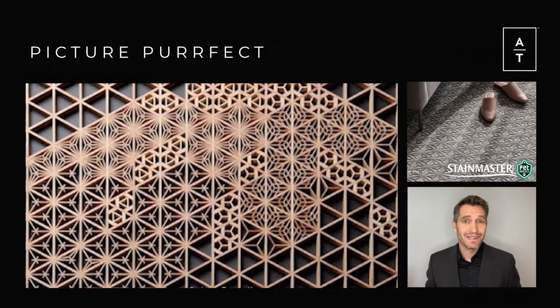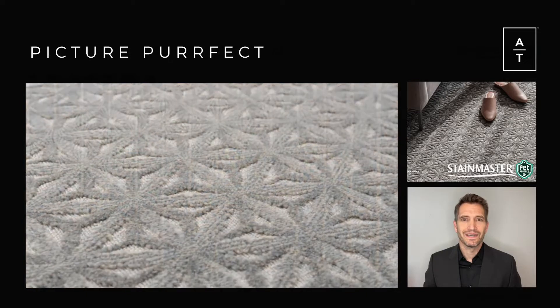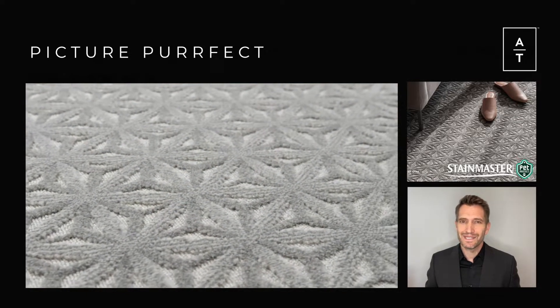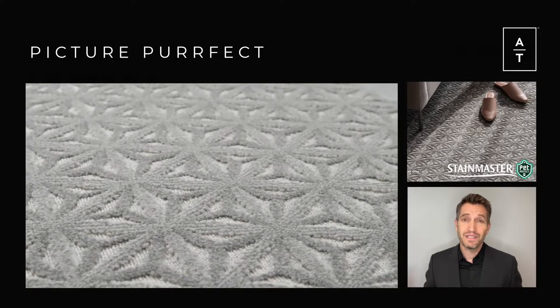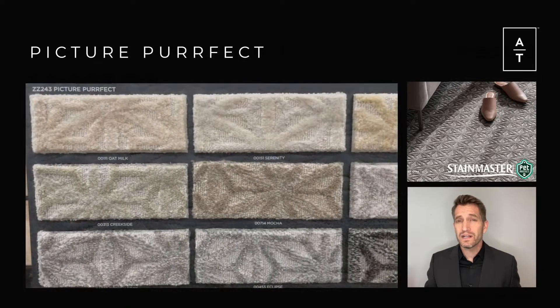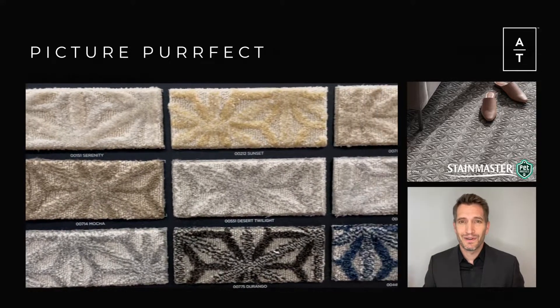With its hypnotic hexagonal repeat, Picture Perfect mimics the intricate Japanese art of Kimiko woodworking and gives us a glimpse into this ancient tradition through the lens of modern design. Featuring a medium-scale geometric pattern with intricate angles and available in 12 stunning colors, Picture Perfect can transform your space into the perfect picture.